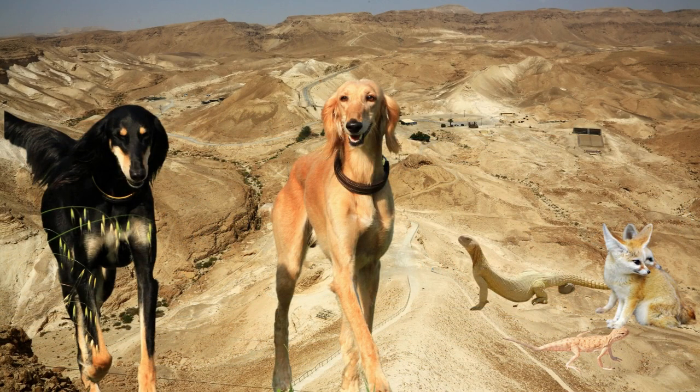These dogs were originally bred for hunting in the deserts of the Middle East, where they were used to track and catch game such as hares, foxes, and gazelles. Today, Salukis are popular as family pets due to their affectionate and gentle nature.